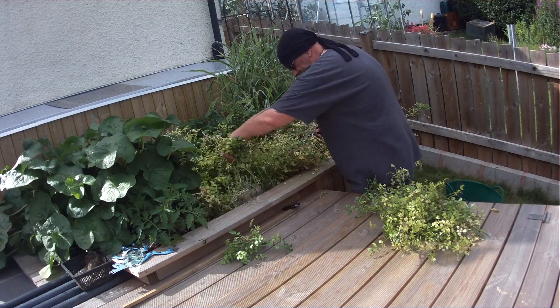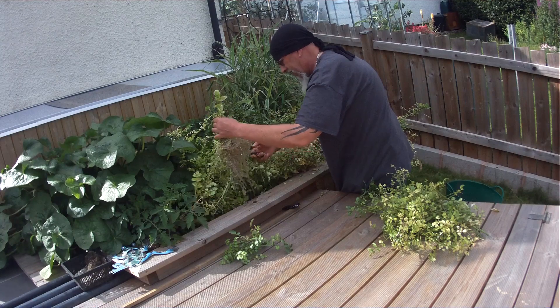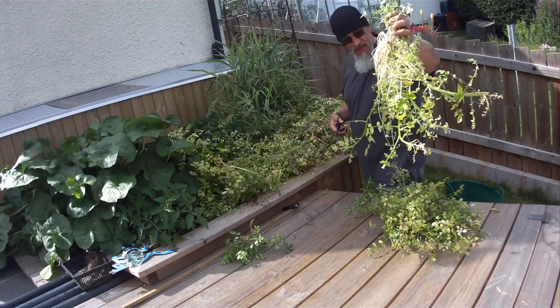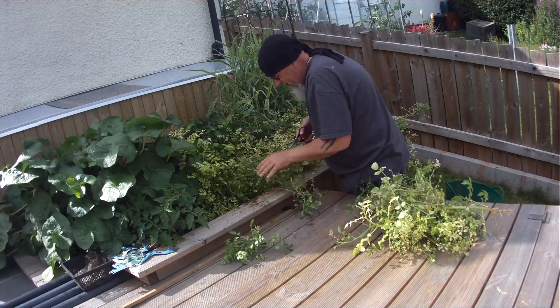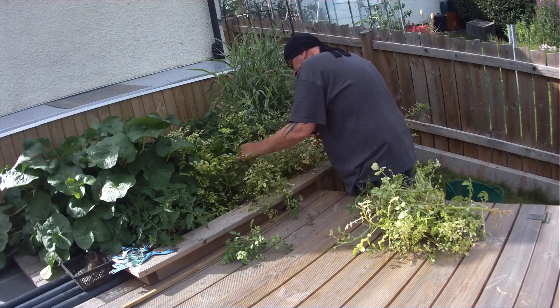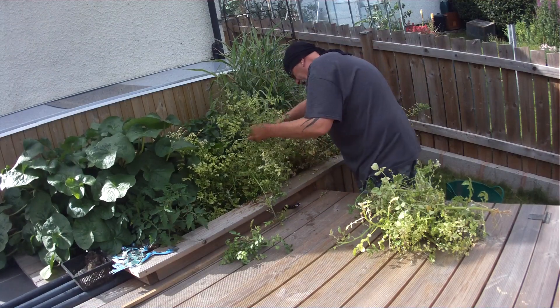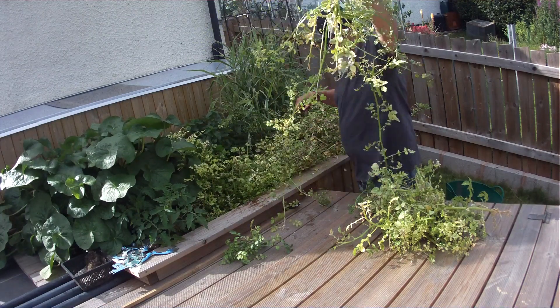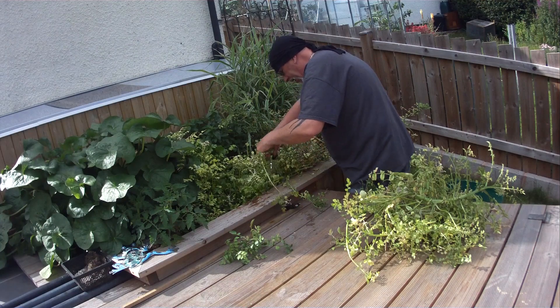It feels pretty bad in here. I think that room has scuff on this — it's got a bit... absolutely grey, that's it.